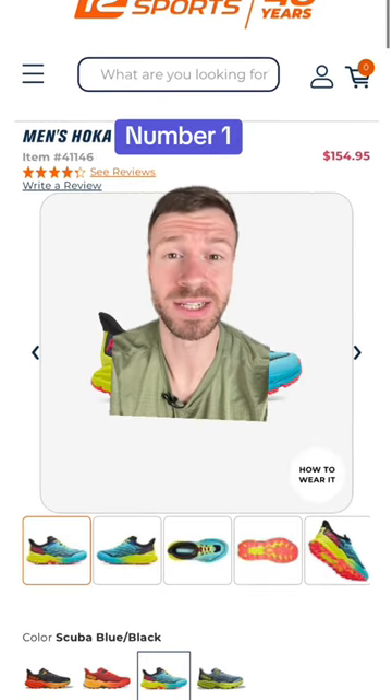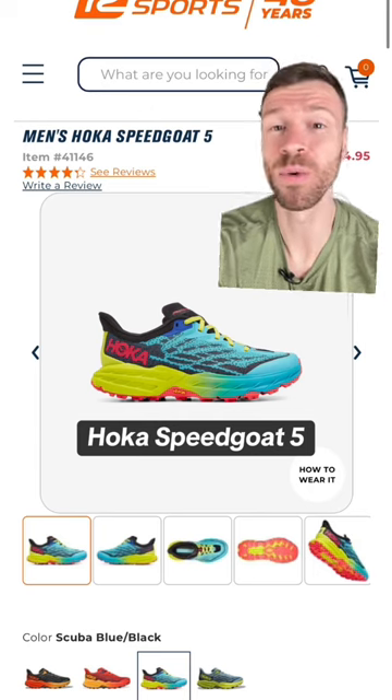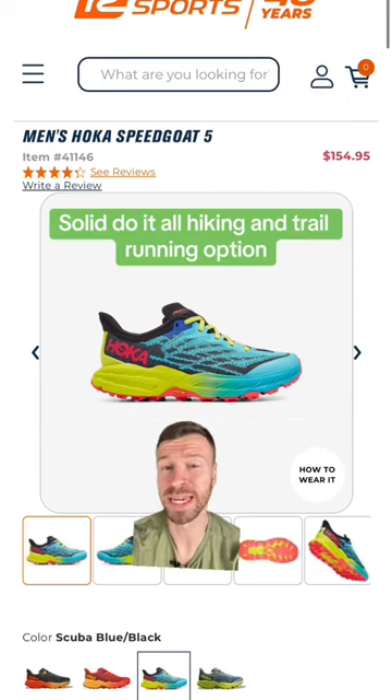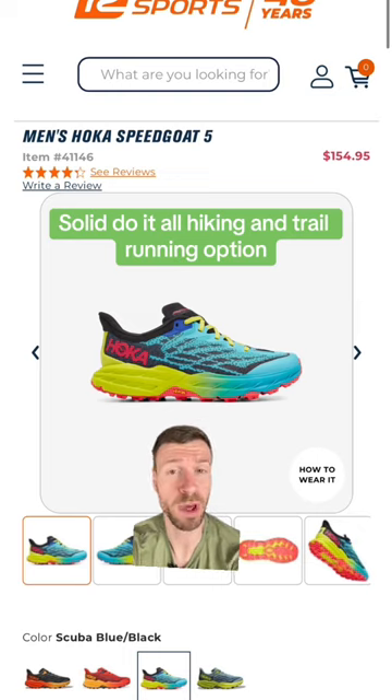And at number one, we have the rock star that is the Hoka Speedgoat 5. The Speedgoat has an amazing Vibram MegaGrip outsole and an updated compression molded EVA foam, which is slightly lighter here in this newest edition.